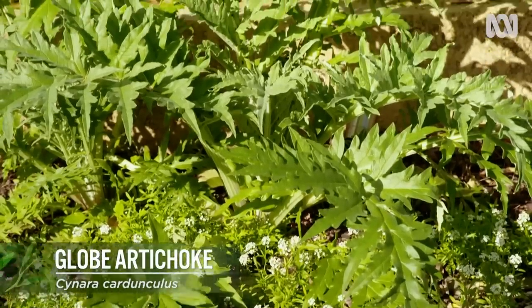But it's actually the flower bud which is the part that you want to eat — it's the heart of that and also the top of the stem.